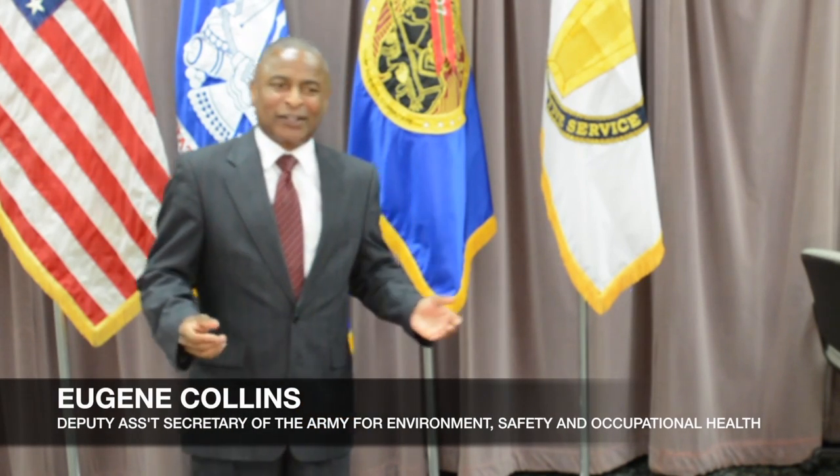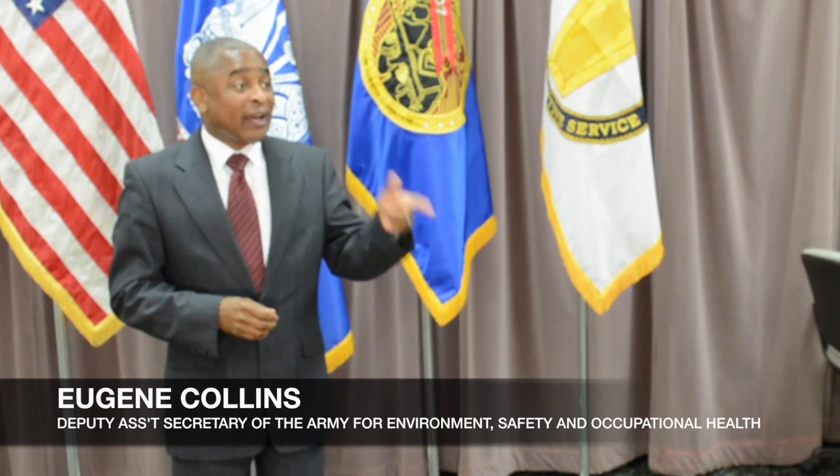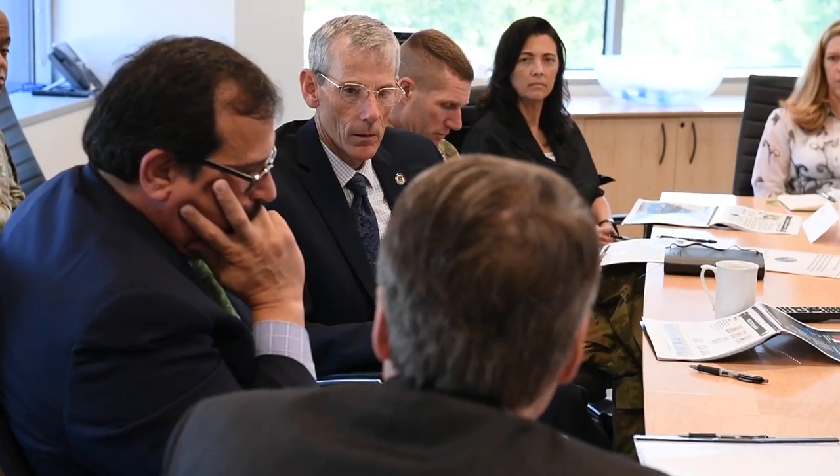In 2017, ARL researchers also received the Secretary of the Army Environmental Award. It does matter — no matter if you think it's small or large. In fact, the team won not only at the Secretary of the Army level but also at the Secretary of Defense level. In June, the Honorable Robert M. Spear, the Acting Secretary of the Army, and Sergeant Major of the Army Daniel A. Daly visited with scientists and engineers from the Army Research Office at Research Triangle Park in Durham, North Carolina, expressing appreciation for the excitement and results they witnessed.